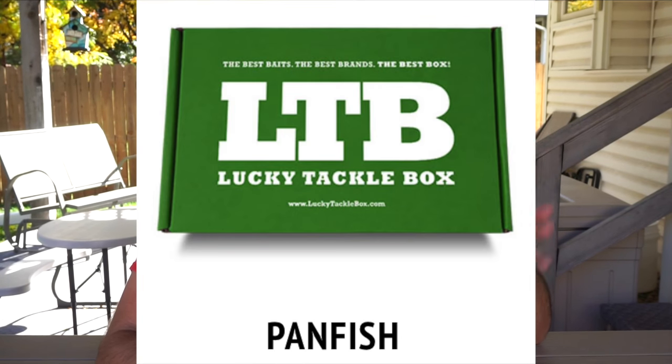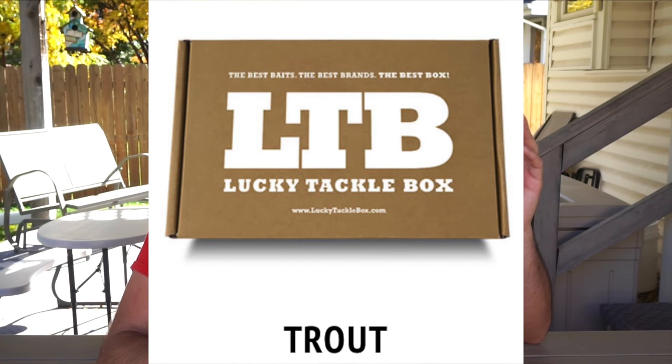If you guys don't know what a Lucky Tackle Box is, it's a box you get every single month. I get the Bass XL, but they've also got pan fish, trout, ice fishing, all sorts of fun stuff. This one in particular is the Bass XL Box.